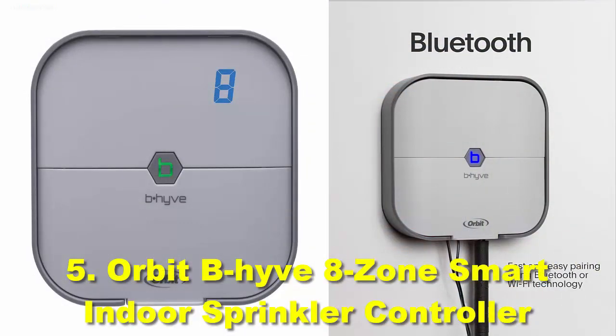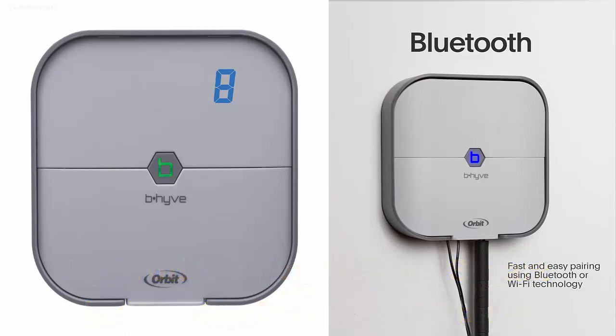Number 5: Orbit BHYVE 8 Zone Smart Indoor Sprinkler Controller. This is one of the highest-selling sprinkler controllers by Orbit — compact, stylish, and budget-friendly while still offering a range of smart features. It has Wi-Fi support for remote access to all smart features. Even without the dedicated mobile app, you can use the web app from your browser. All remote access features are available at no additional cost.